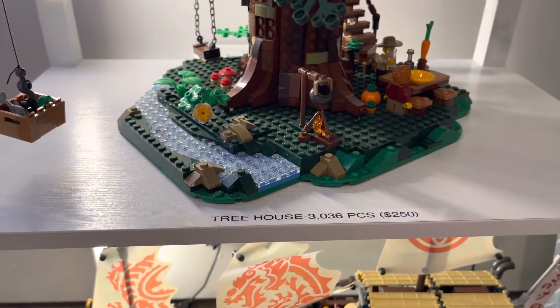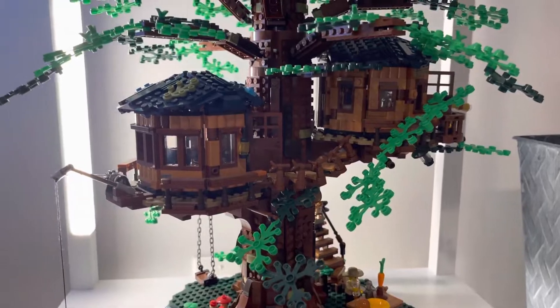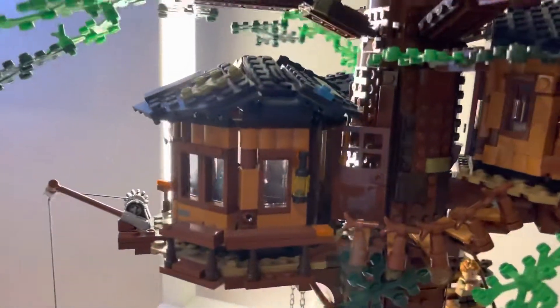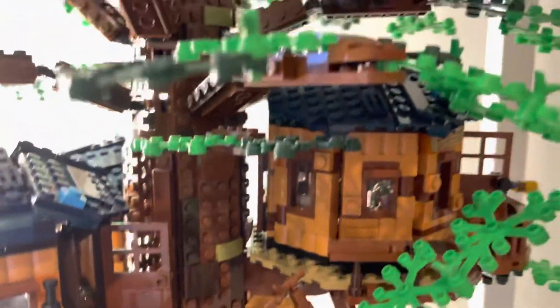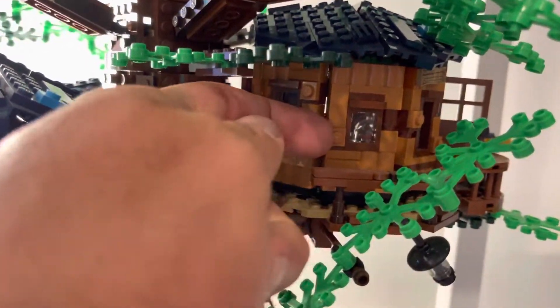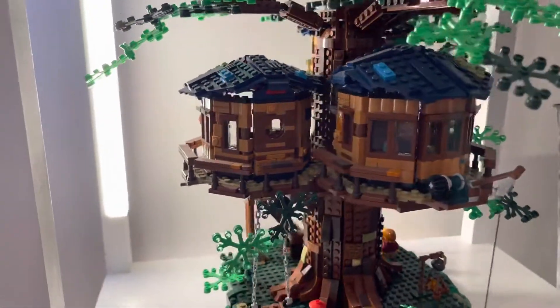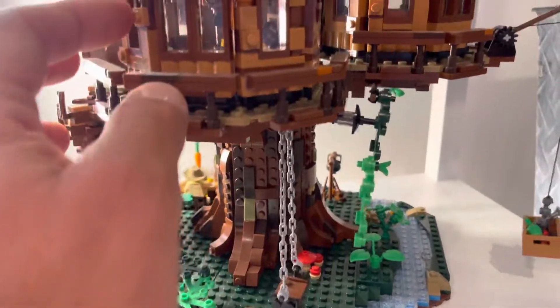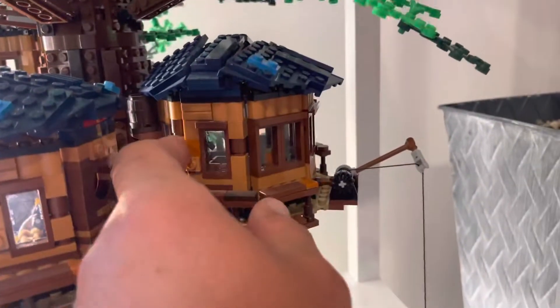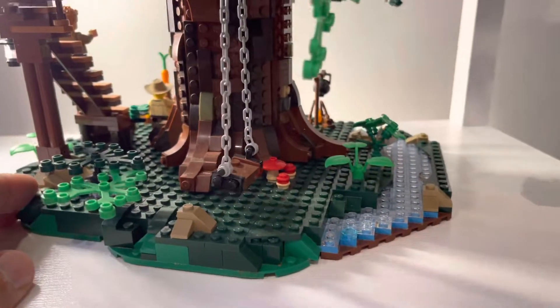Next up is the Tree House — 3,036 pieces, retails for $250. This thing was really cool to build with all these rooms inside. You could actually see if you open the doors — this door I didn't want to open — but you can see everything that goes on inside. It's got a swing on the side.